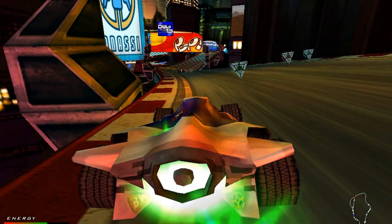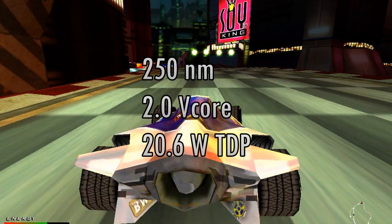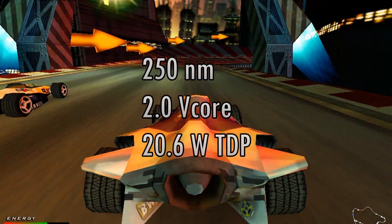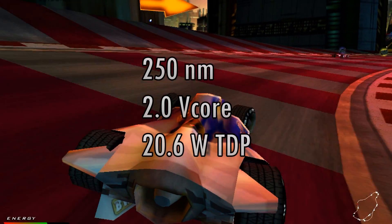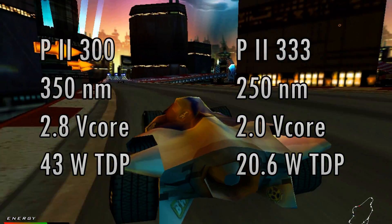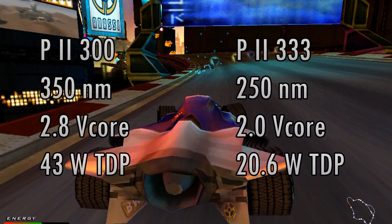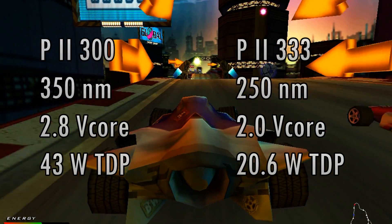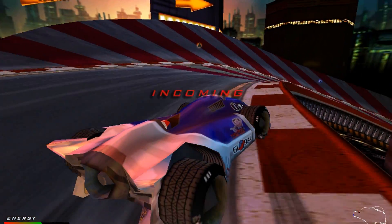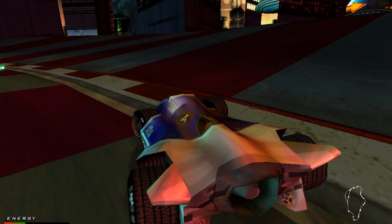The Pentium 2-333 is the first Pentium 2 with the new Deschutes core, produced at a smaller 250 nanometer process, running at a low voltage of 2.0 volts and consuming a lot less power — it's got a TDP of only 20.6 watts. If we compare that to the 300 MHz Klamath processor that was produced at the 350 nanometer process, it needed 2.8 volts and had a TDP of 43 watts. So we're looking at a delta of more than 20 watts difference. It will be interesting to see if we can measure that power difference with my power measuring device.